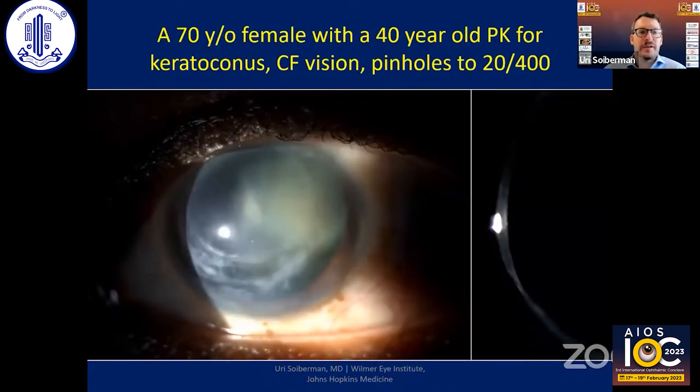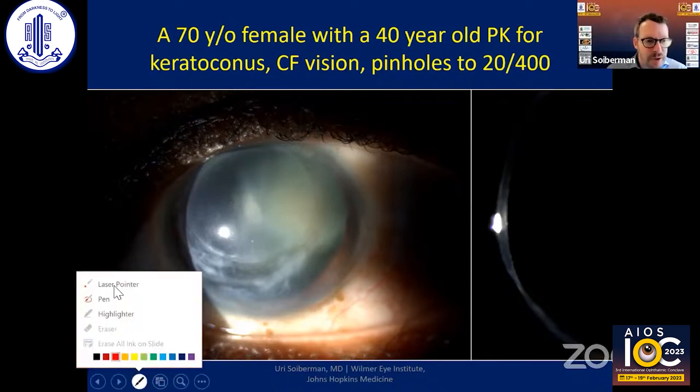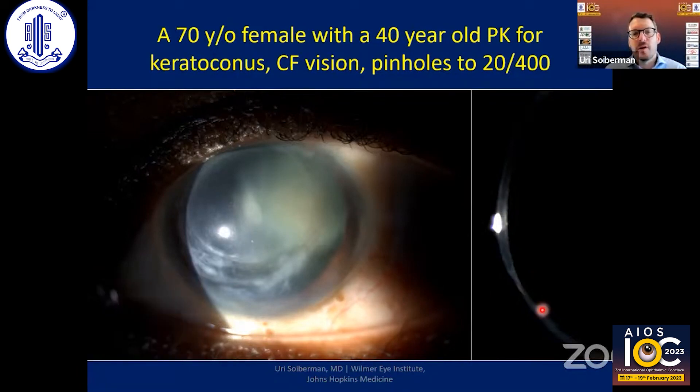This is a 70-year-old patient who had PKs done for keratoconus 40 years ago and never had real improvement in vision. The graft is decentered, there is a lot of scarring inferiorly, and this area is very, very thin — almost all the way down to the limbus. This patient also has a very significant cataract.